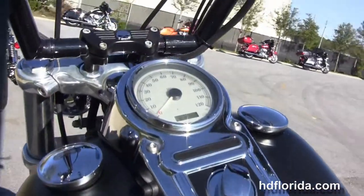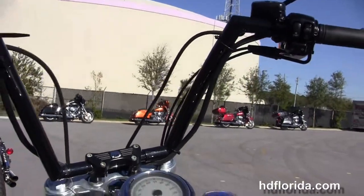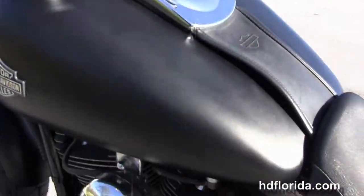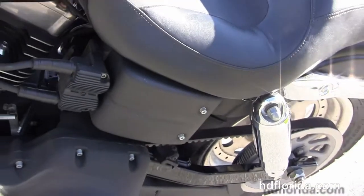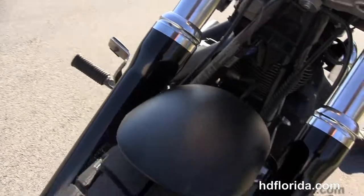Out front we've got the upgraded 12 inch black Carlini bars. This bike is in black denim, has the upgraded Willy G primary cover, and also has a factory upgraded key fob security. It's got the chrome twin headlight housing out front.